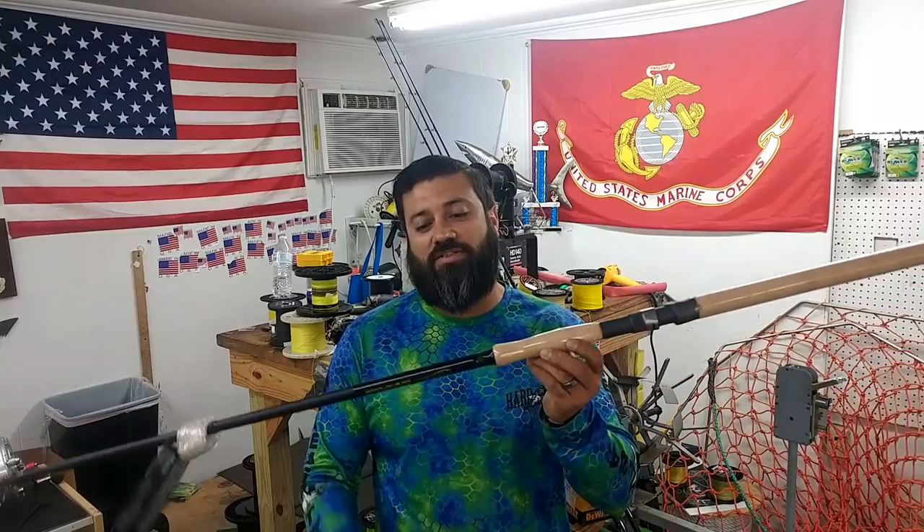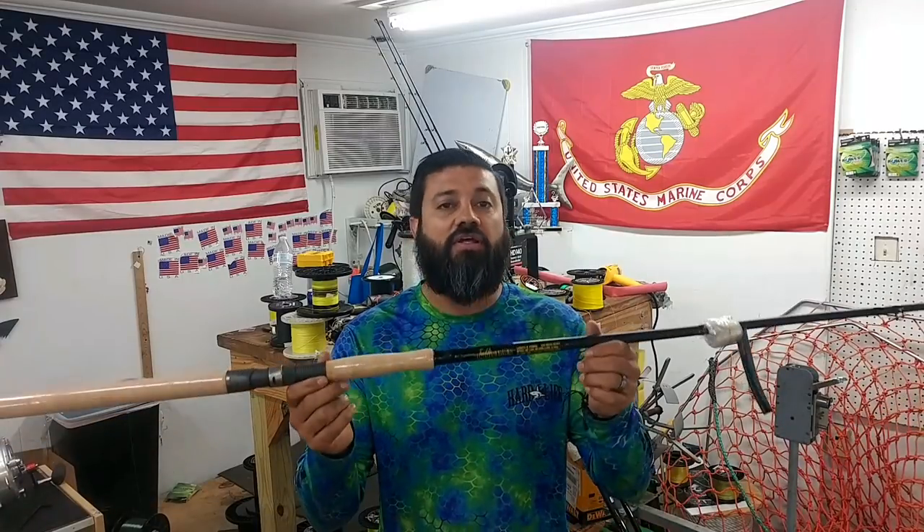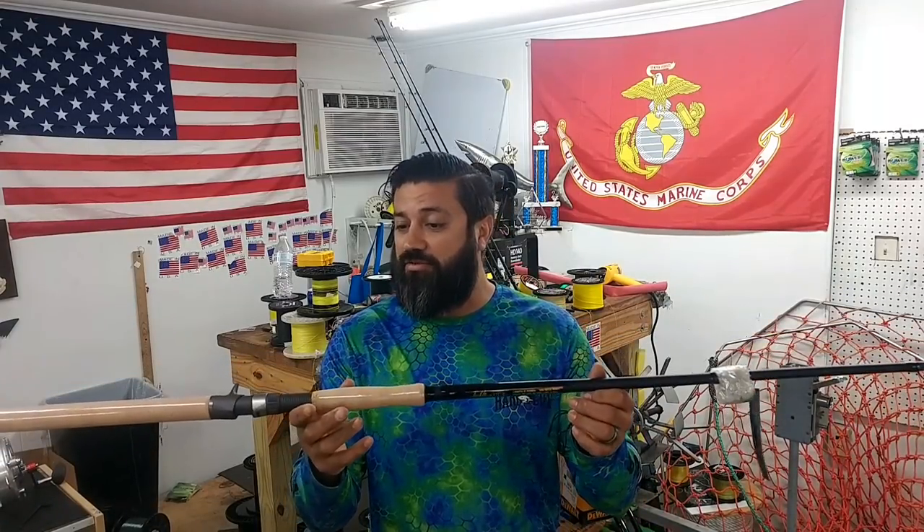Hey, what's up guys? Team Hard Life Captain Albert Gertucci here. Today I'm going to do a little history on why we use the Tackle Industries rod, but also to give you a little bit more insight as to what they are. Stay tuned.